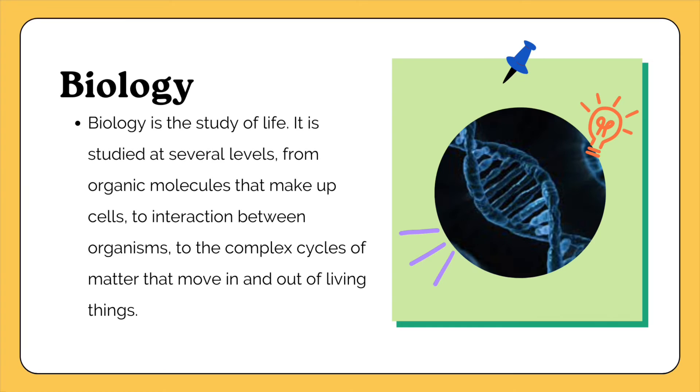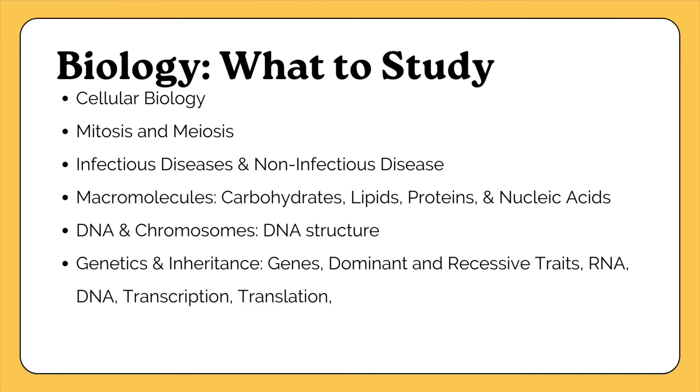Now let's talk about the biology questions — nine scored questions. Biology is the study of life. First, study cellular biology: cells are the components that make up all living organisms. Study the structure of a cell — the nucleus, cytoplasm, cell membrane, mitochondria, and all components of animal and plant cells. Plant cells have three extra components from animal cells: chloroplasts, a cell wall, and a permanent vacuole. Make sure you understand the differences between animal and plant cells.